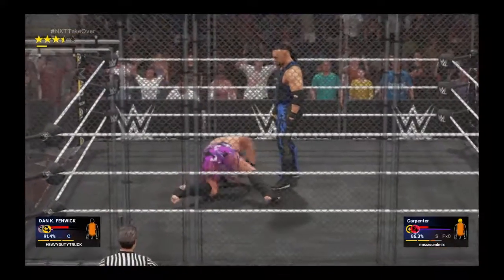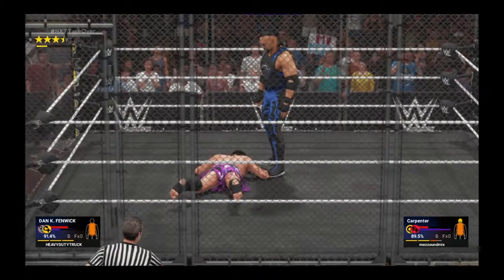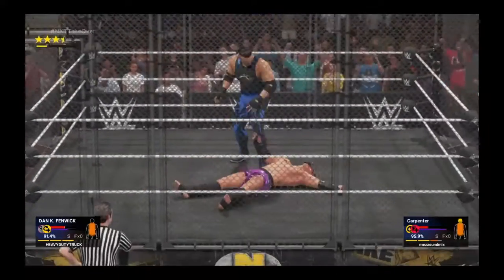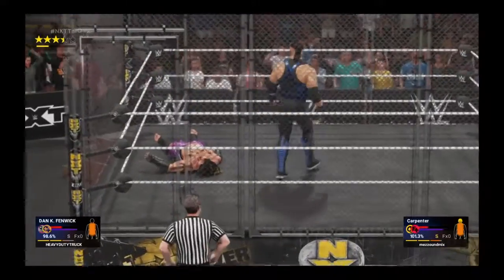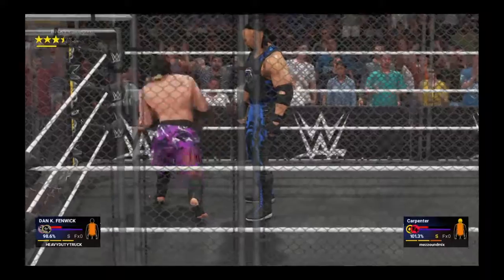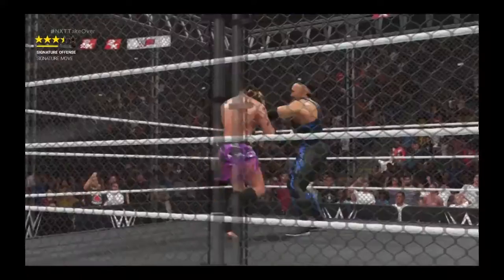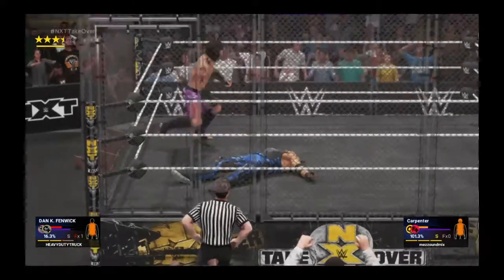If I'm the referee, I'm seriously considering stopping this match. For a while there, it looked like he was going to take this match. It's amazing how quickly things can change here in the WWE. When this guy's on, look out — this is what makes him one of the best in the business. Well done. This war is over.